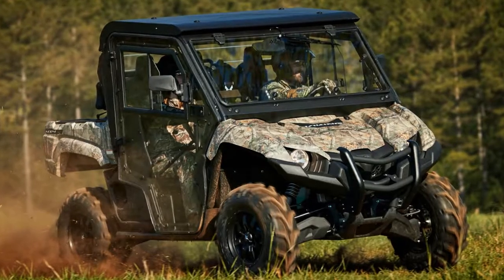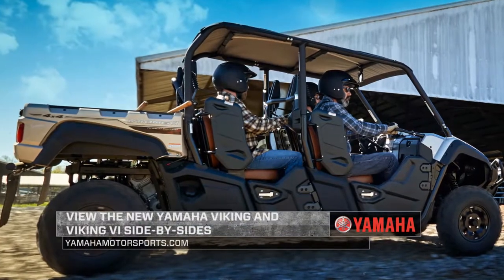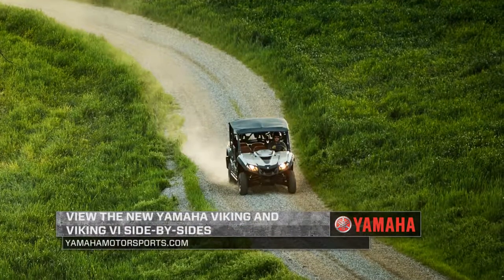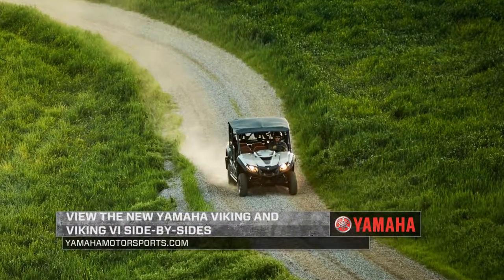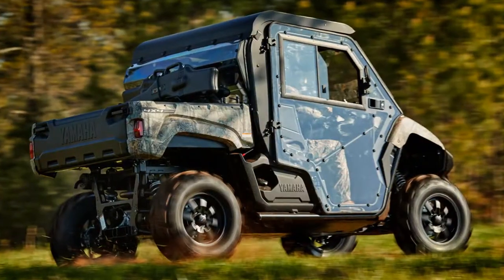Yamaha has a brand new line of the ever-popular Viking side-by-side. With class-leading cab room and comfort, coupled with superior handling and proven off-road capability, Vikings are the toughest and hardest working utility-based side-by-side vehicles that are also fun to drive.